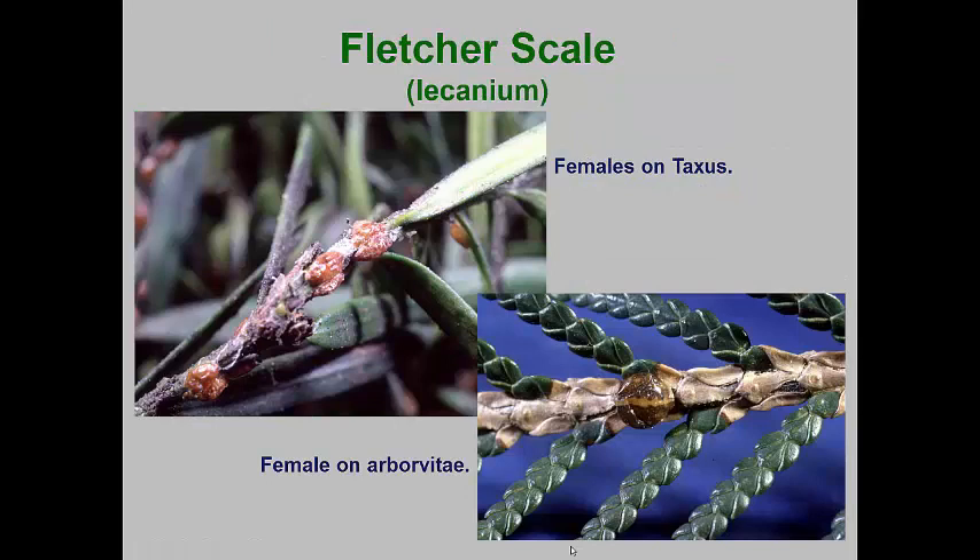Fletcher scale is one of the more common soft scales that attacks conifers. It is most common on juniper, taxus, and arborvitae, and is sometimes called the taxus scale. This species overwinters as second instar female nymphs or adult females attached to the stems of host trees. In the spring, the nymphs molt into the female adults, which remain nymph-like in form. All the females swell up considerably by June.